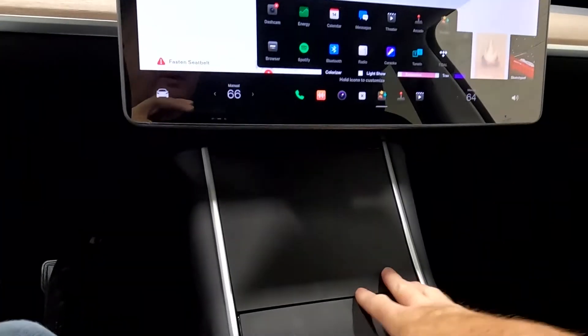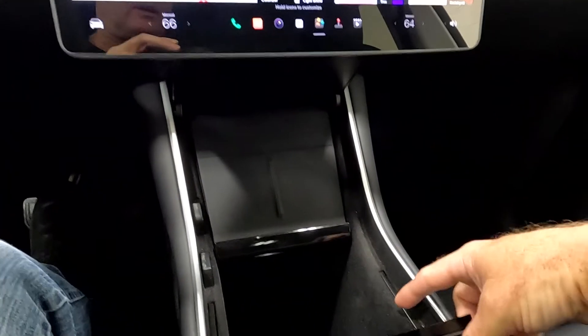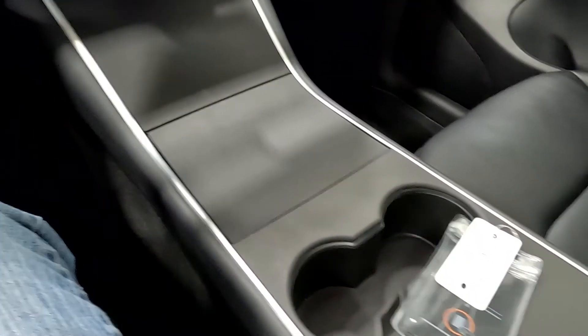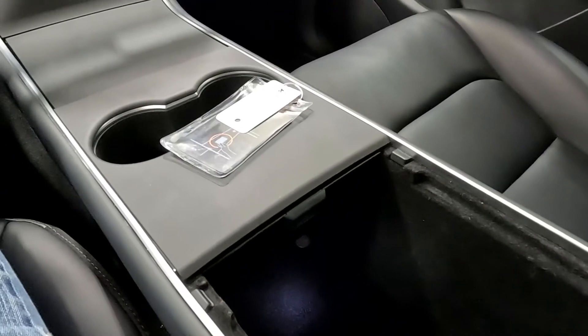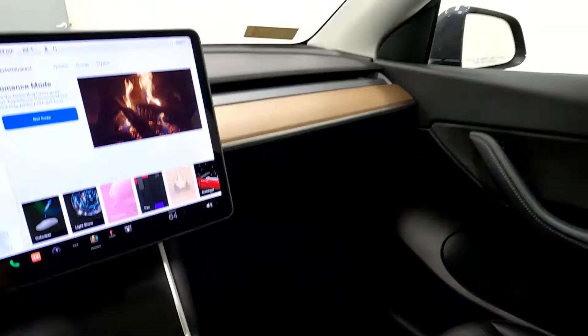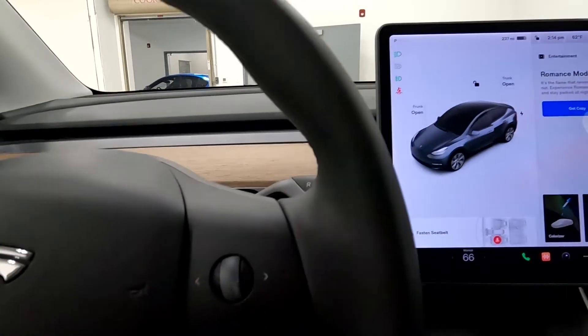Coming down here and opening these up, this is your phone charging station and then your additional stowage down there. You've got your cup holders, your key card, and your 12-volt power outlets right there. Glove compartment and your map reading lights. That about wraps it up for this Model Y on the interior.